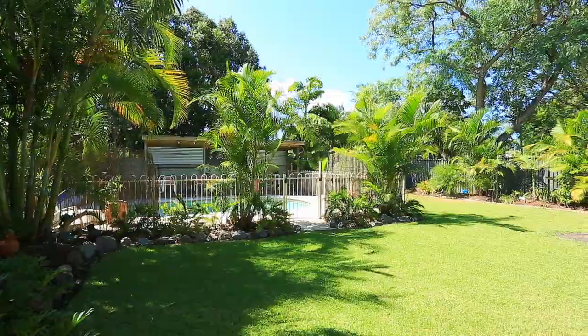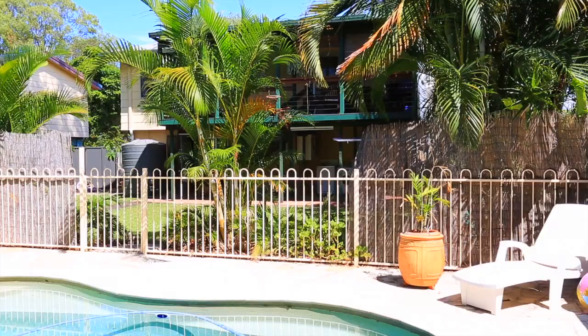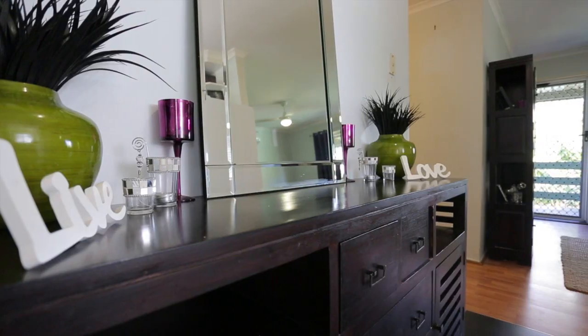Surrounded by landscaped tropical gardens, this two-story brick and timber home goes above and beyond to provide a relaxing and inviting family lifestyle.